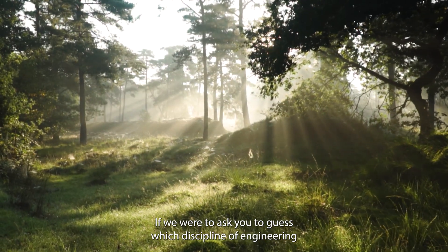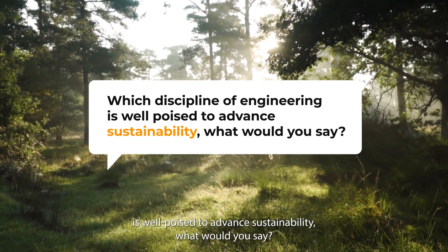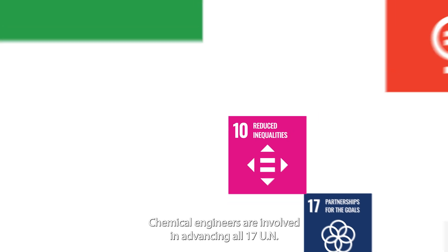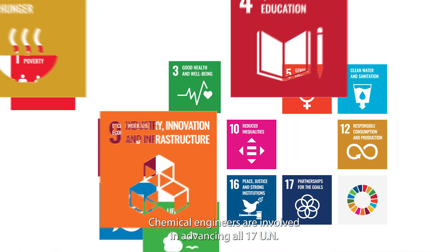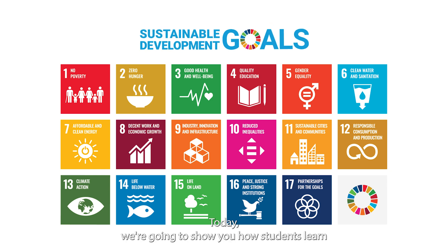If we were to ask you to guess which discipline of engineering is well poised to advance sustainability, what would you say? You guessed right! Chemical engineers are involved in advancing all 17 UN Sustainable Development Goals. Today we're going to show you how students learn about working toward achieving a few of these goals.